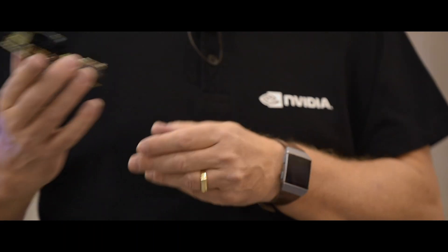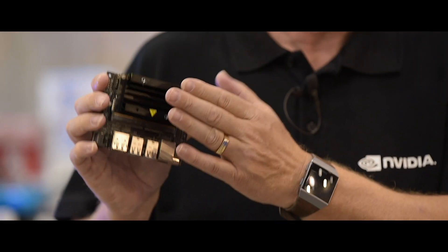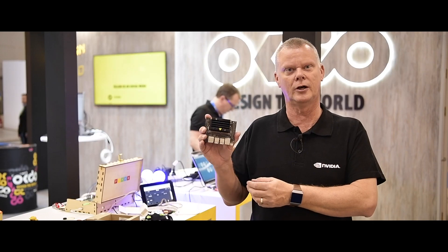On the side we have MIPI CSI that allows you to connect all sorts of cameras, and most of all we have NVIDIA's great GPU technology. The GPU technology will allow you to develop AI applications in the area of video analytics and robotics. It's available now from our partner OKDO.